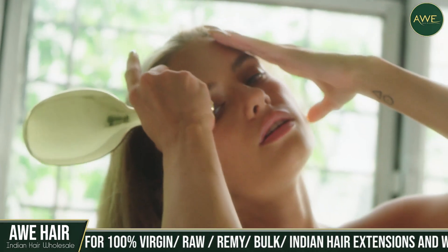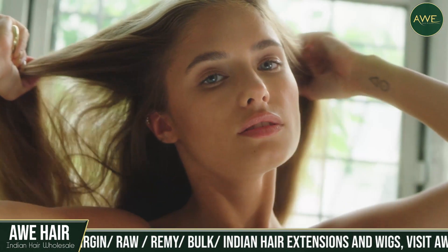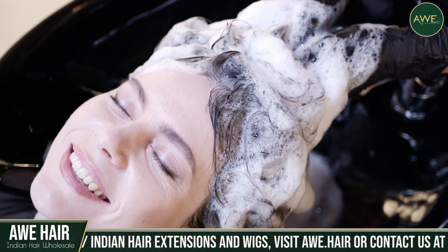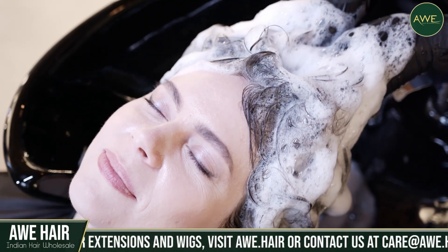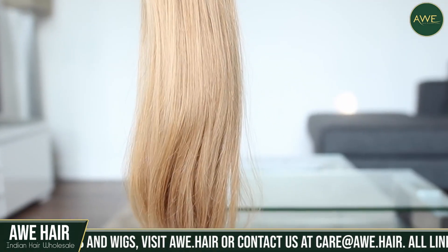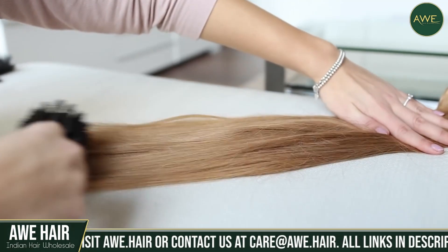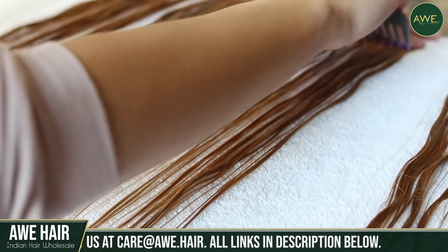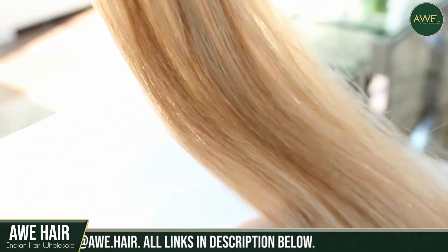On the other hand, clip-ins are significantly easier to maintain, and they come with substantially less hair, which reduces the time spent washing and caring for it. Take the extensions from your head, comb them through to eliminate knots, then wash them with cold water and moisturizing shampoo. Let it dry naturally, and that's all there is to it.